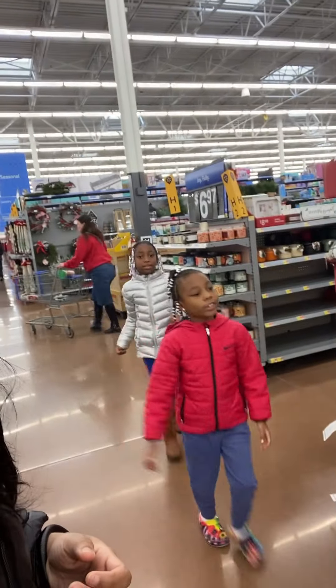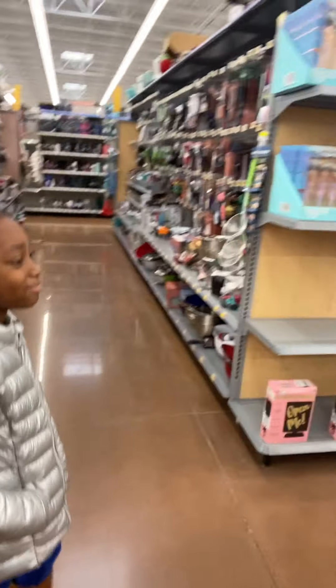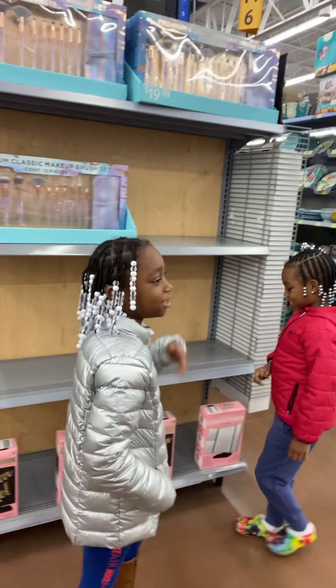Look at these girls, they've stopped again. Are y'all ready now? I don't wear all that stuff. All right, we've got to find a cart.